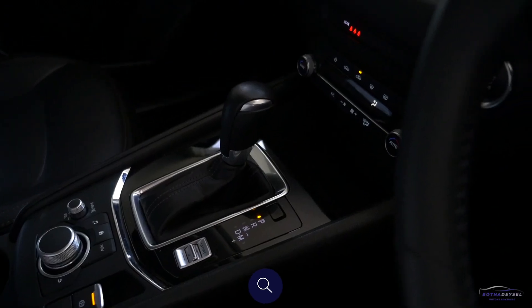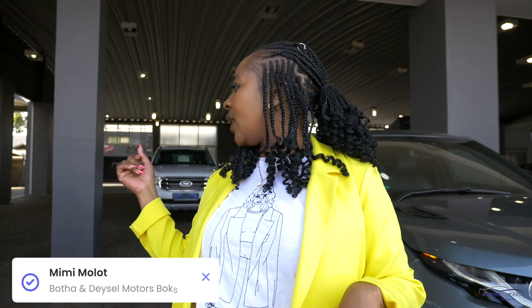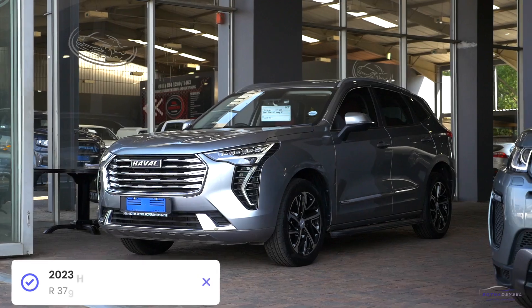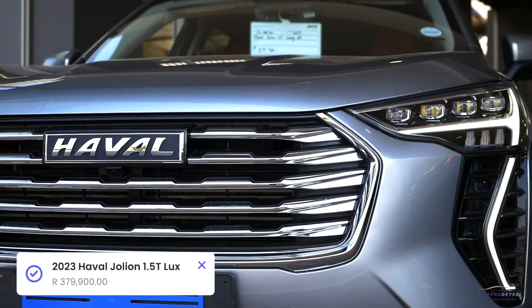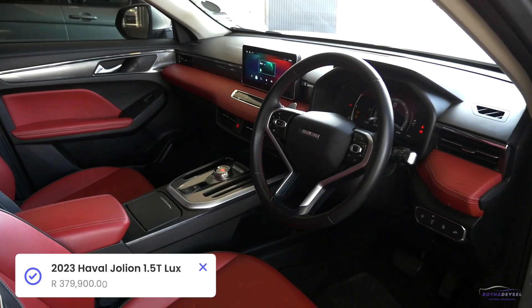Hi guys, Mimi here from Potter and Diesel Box Back. I'm here to show you our beautiful stuff. We've got the 2023 Haval Jolion 1.5 Luxury Automatic with only 32,000 kilometers. This one is so interesting because it came with the side steps, the sunroof, and a beautiful red interior.